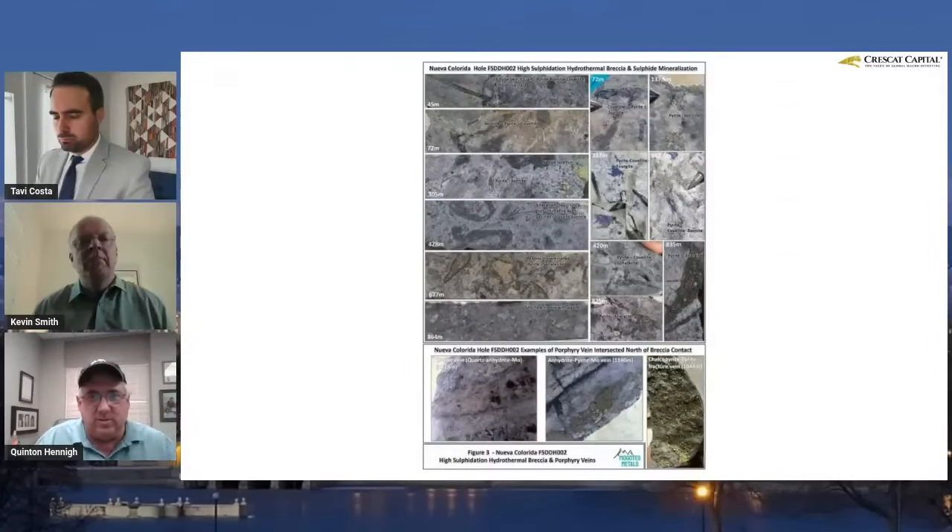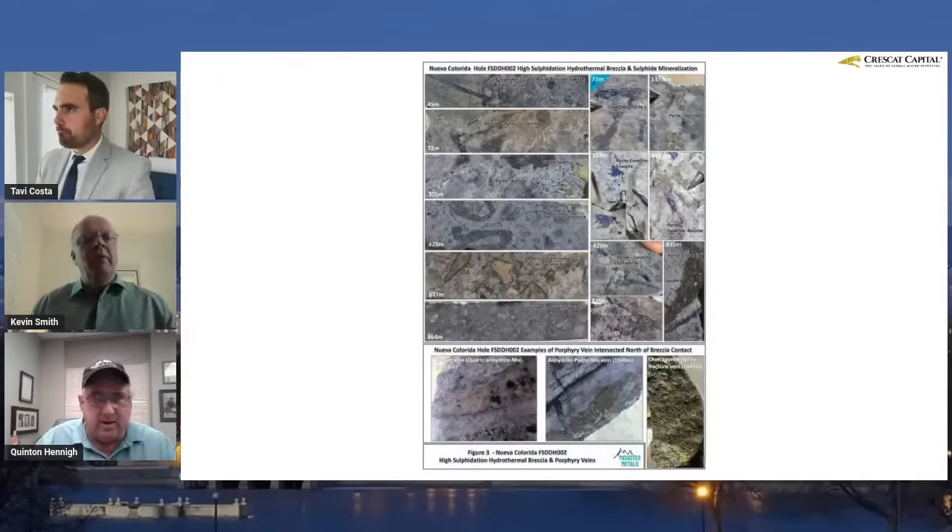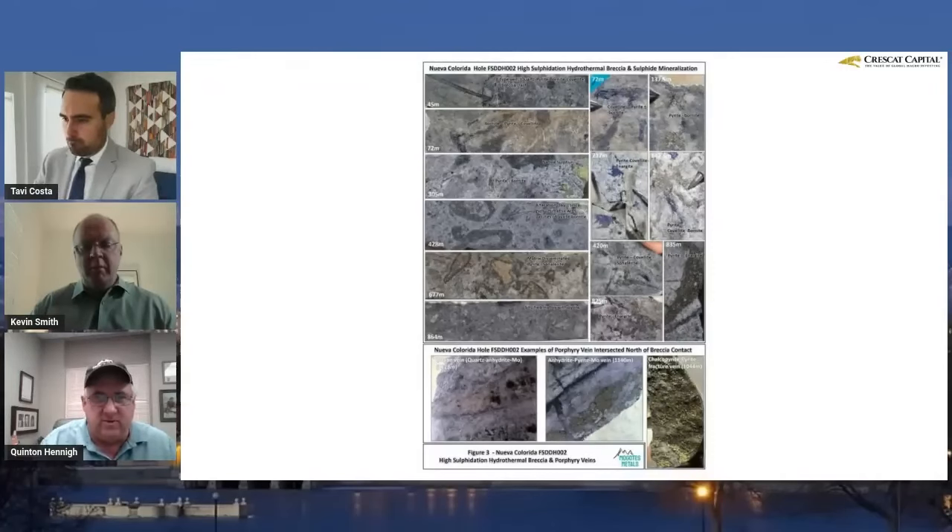This comes from the Nueva Colorado target. These are pictures of outcrop on top and core from the property. There's some rock samples and some core in here. Any geologist that looks at this stuff gets excited. You see volcanic rocks, porphyries that have been hammered. Lots of silicification — hydrothermal silica, quartz that's been flooded into the rock. But also gobs and gobs of sulfides.